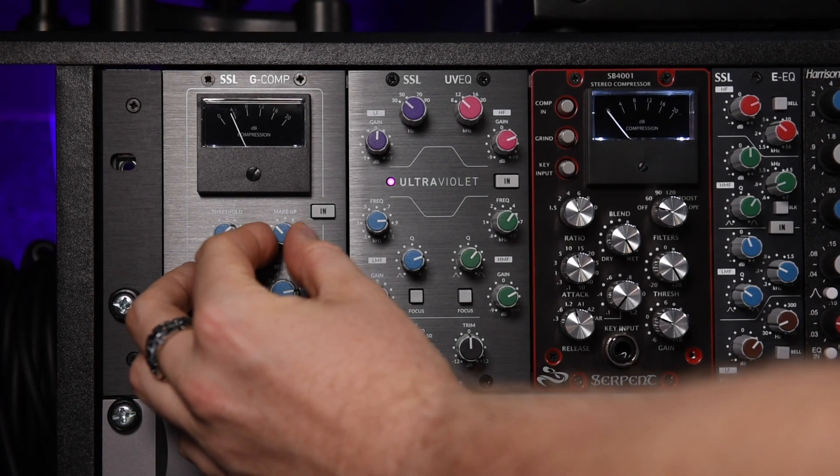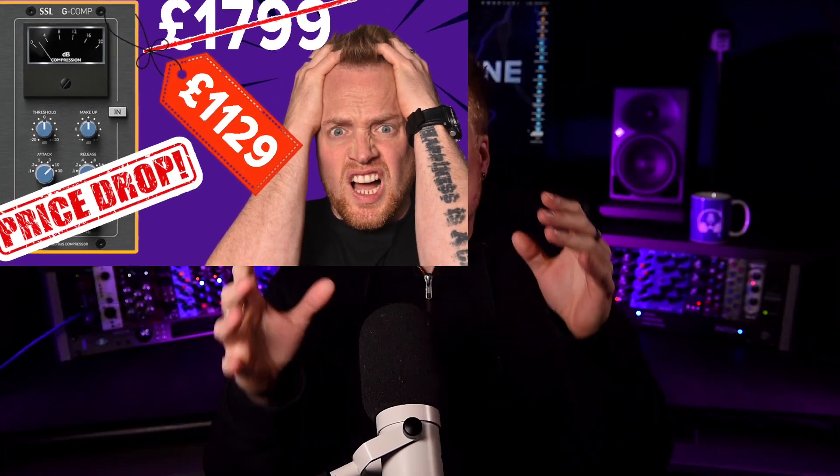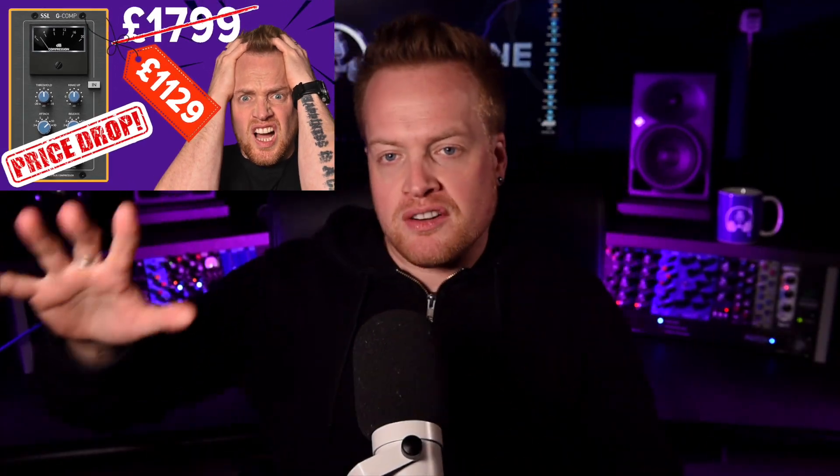SSL make it onto this list. They have been advertising some severe price drops, which if you've seen that video you'll know really annoyed me for various reasons. The price drops may be indicative of them realizing their products have been overpriced for a while, and in a world where plugins are catching up with analog they need to remain competitive — and also maybe supply chain issues, moving production to China, whatever — I explore it quite a bit in that video.